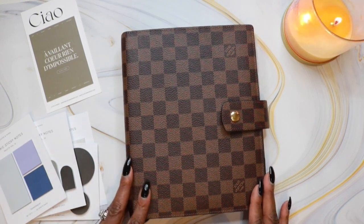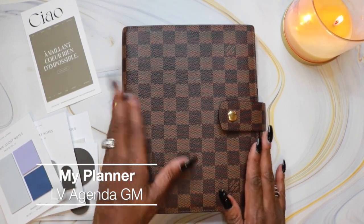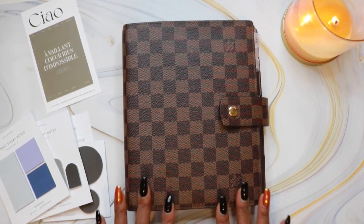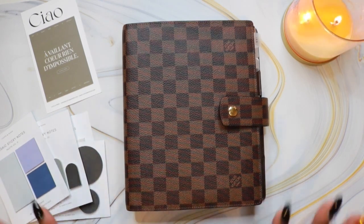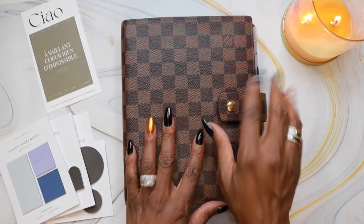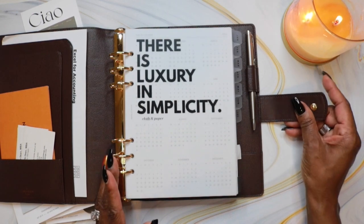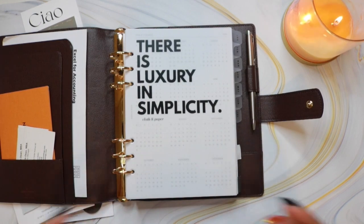The planner I chose is the Louis Vuitton GM Agenda in the Damier pattern. I love this agenda — the canvas feels amazing and I love using it every single day. I was undecided between the Louis Vuitton desk agenda and this agenda. They're two totally different planners, but ultimately I went with the agenda because it has a clasp so I can keep my planner closed when I'm not using it, and it has a pen loop. The desk agenda doesn't have rings, a clasp, or a pen loop, so I thought this one was a better fit.